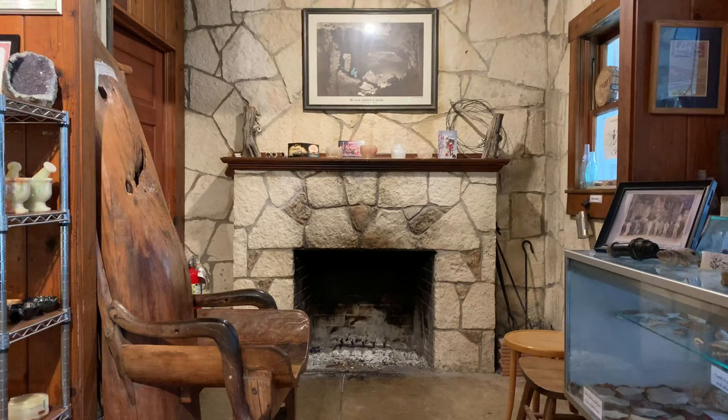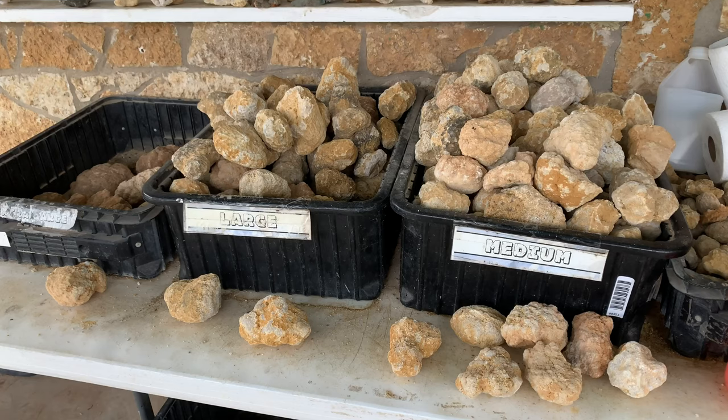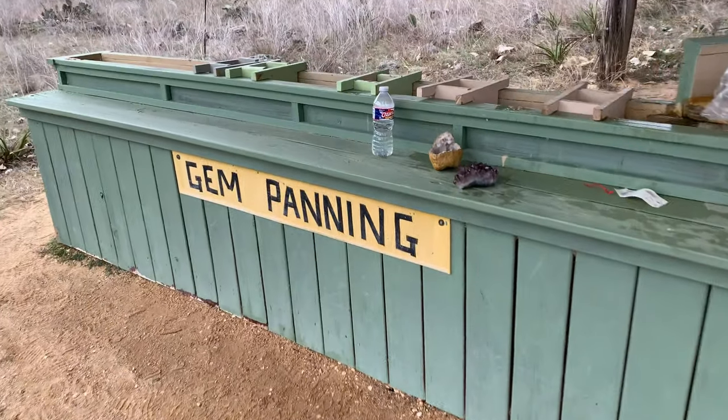Upon arrival, we visited the gift shop, which sells many pretty minerals. You can also purchase geodes and pan for gems.